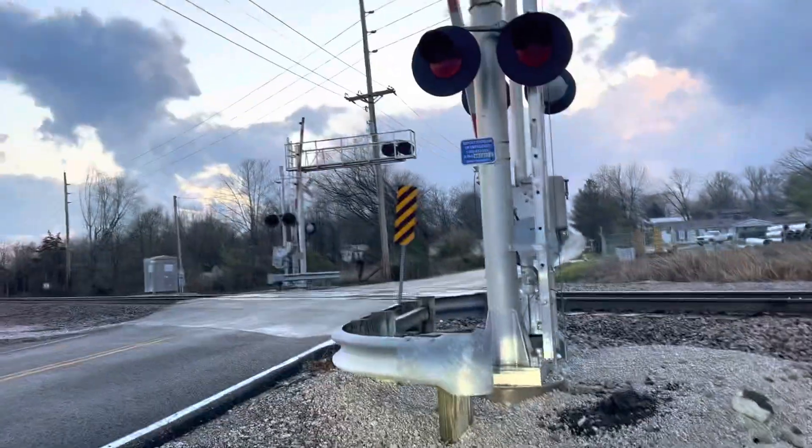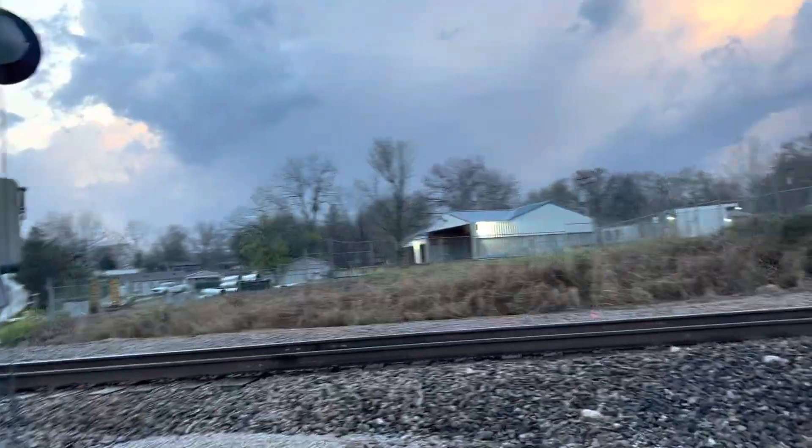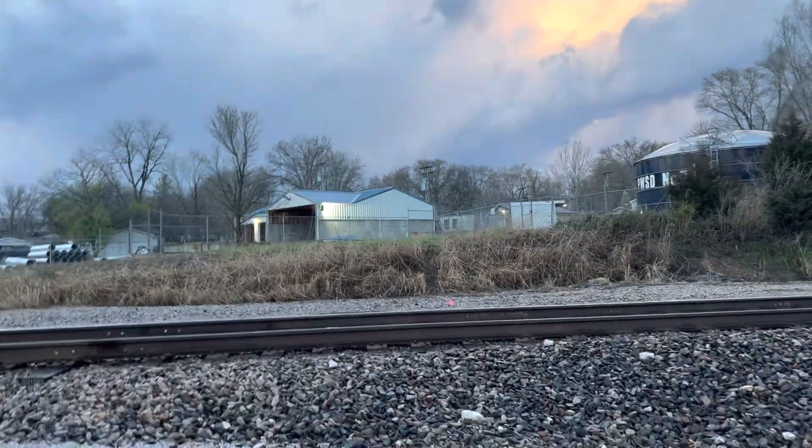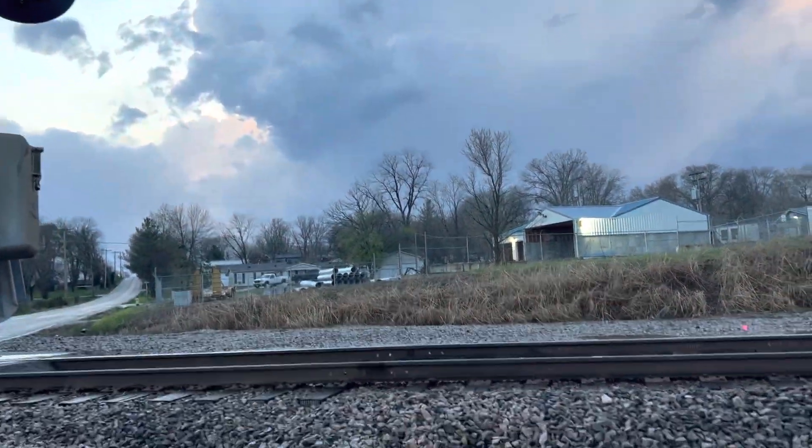Here we have the Front Street grade crossing here on Horine, Missouri. I'm going to make this quick as there's a severe thunderstorm warning in the area and a tornado watch, and it's lightning in the distance as you can see.